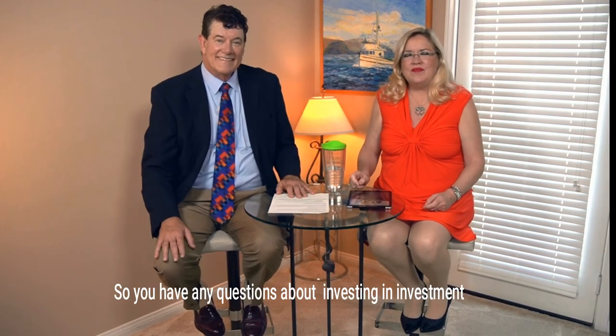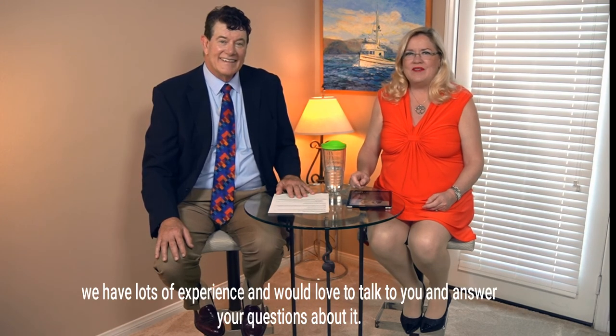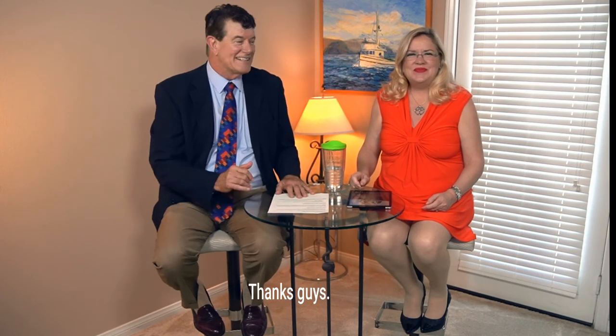If you have any questions about investing in investment property, we love to talk about it — we are landlords with lots of experience and would love to answer your questions. You can find us at garyandlisa.com, your real estate edge. Thanks, guys!